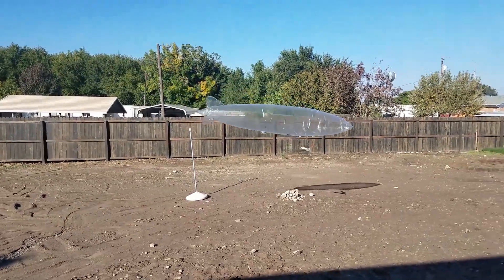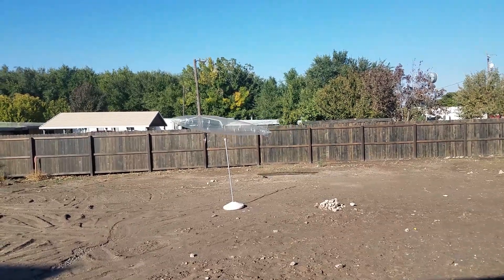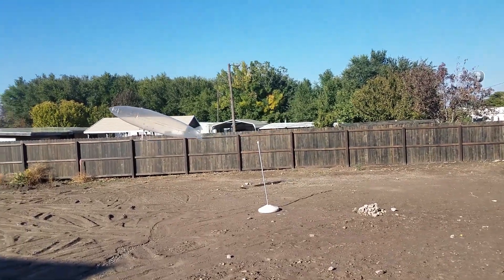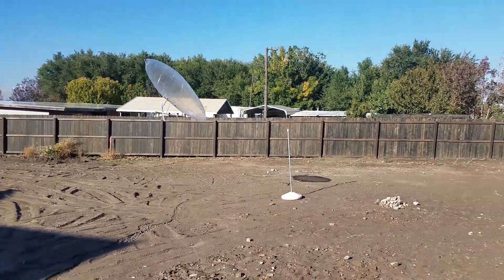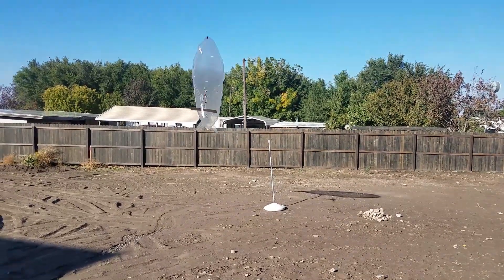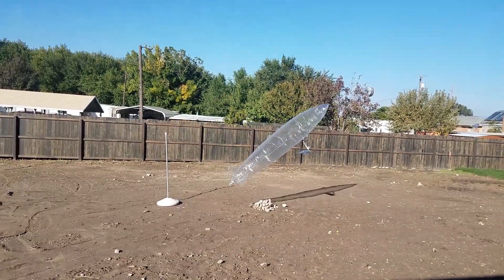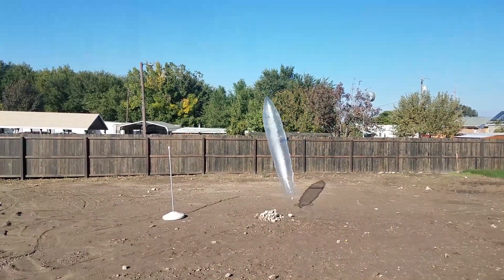The wind is my enemy — it's always been my enemy. I'll be honest, I'm shaking the camera like crazy. Come on, turn. There you go. Oh no, it's creeping the ground.